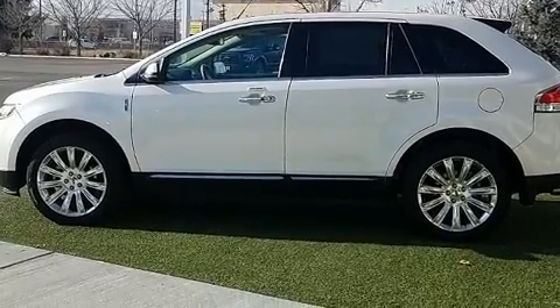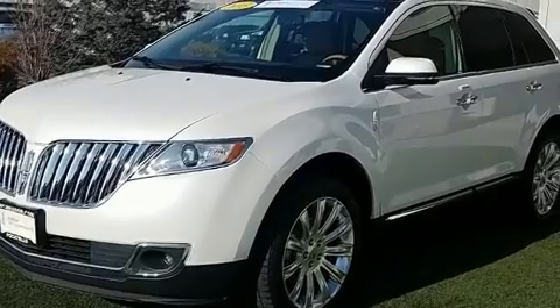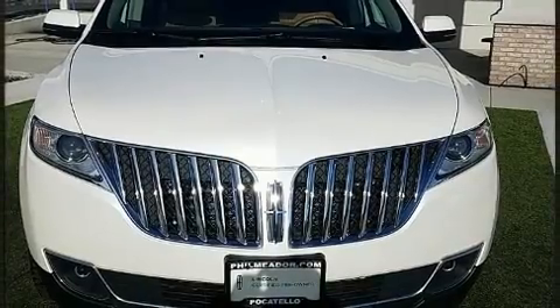Lincoln prioritized handling and performance with features such as leather upholstery, one-touch window functionality, power front seats, rear wipers, and seat memory.